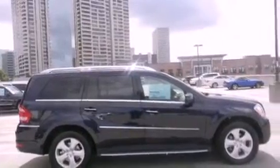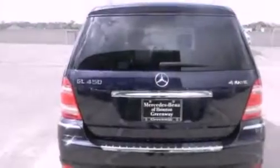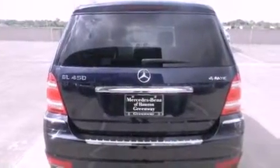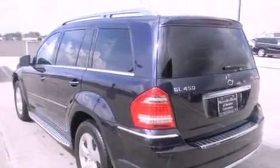Its top features include a navigation system, a rearview camera, keyless go, active ventilated and heated front seats, MP3 compatibility, 100% commercial-free Sirius satellite radio, and blind spot assist.